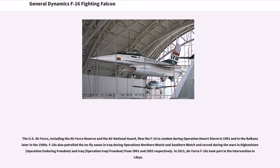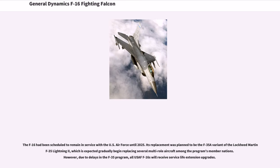In 2011, Air Force F-16s took part in the intervention in Libya. The F-16 had been scheduled to remain in service with the U.S. Air Force until 2025. Its replacement was planned to be the F-35A variant of the Lockheed Martin F-35 Lightning II. However, due to delays in the F-35 program, all USAF F-16s will receive service life extension upgrades.